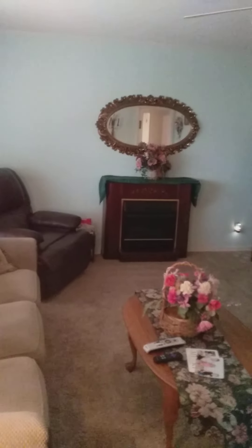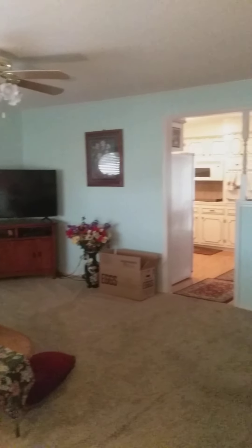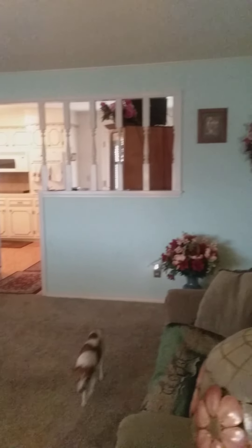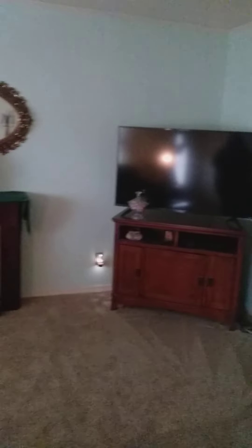We just walked into the front door — this is the living room. It's a nice size living room with seafoam colored walls.